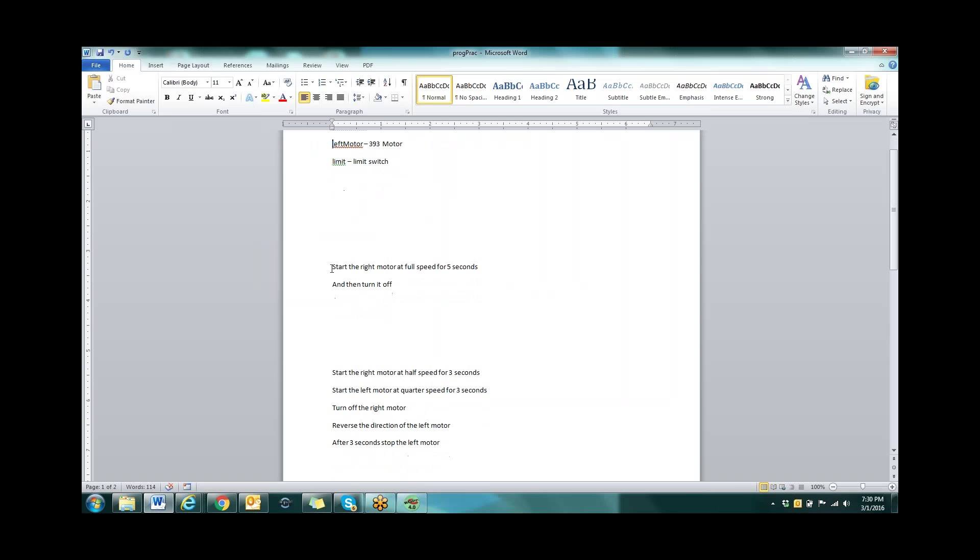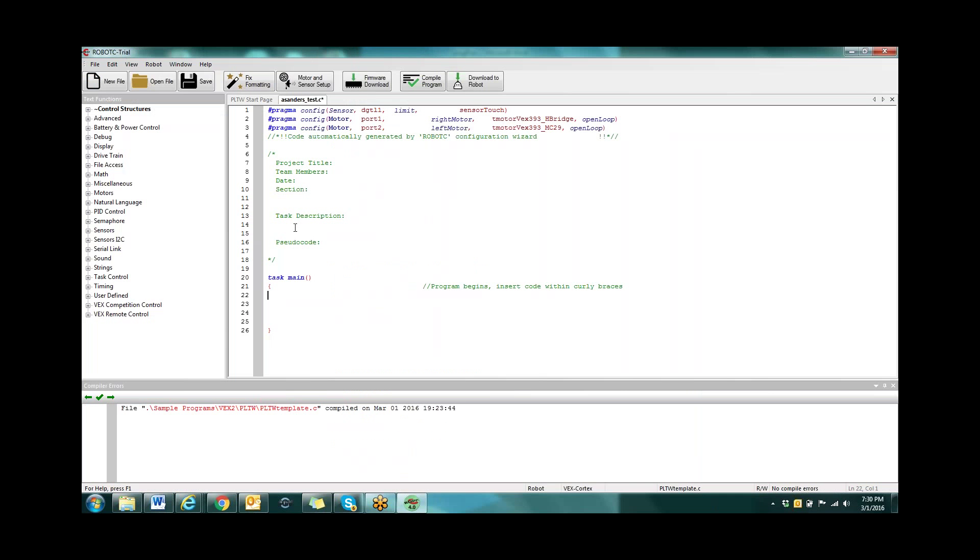For the first challenge, save your task description. The task description is going to be more of a sentence structure type thing where you're being asked to perform some sort of task. For our task we have: start the right motor at full speed for five seconds and then turn it off. So just a real simple quick program to get us into it.